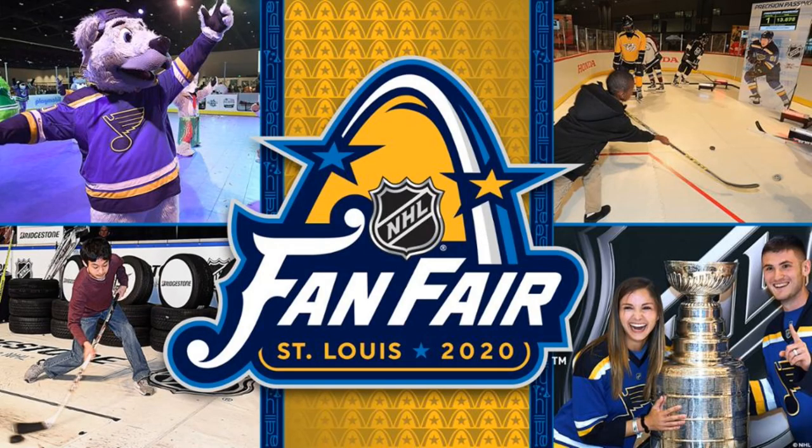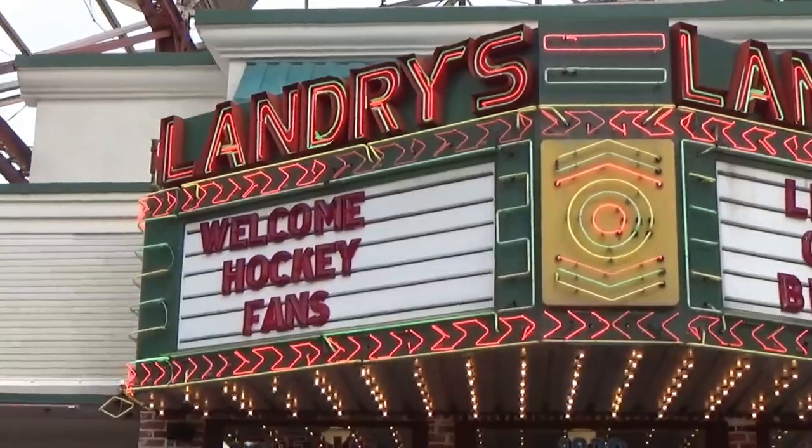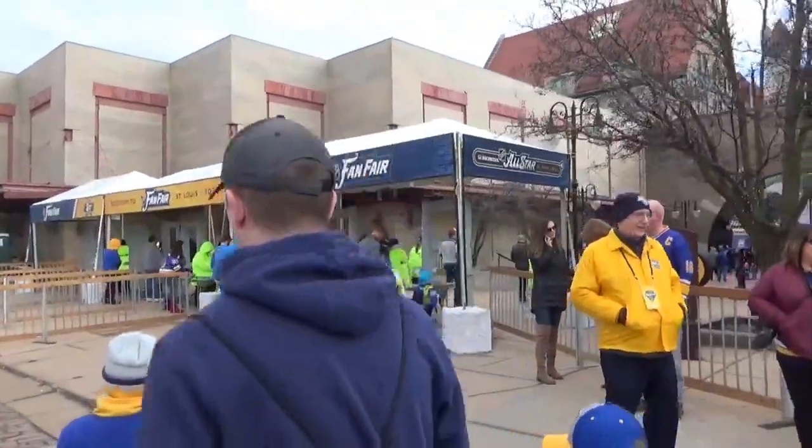We're going to the 2020 NHL Fan Fair, all part of the NHL All-Star Game weekend. There's the Fan Fair entrance on the west side of Union Station.